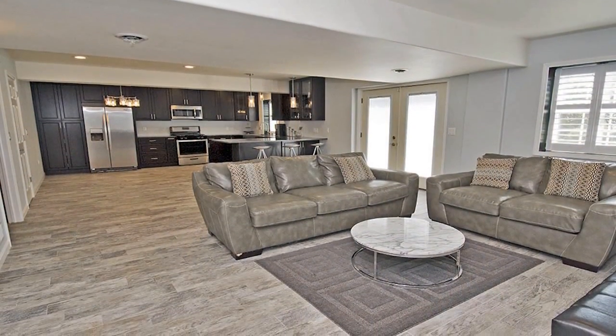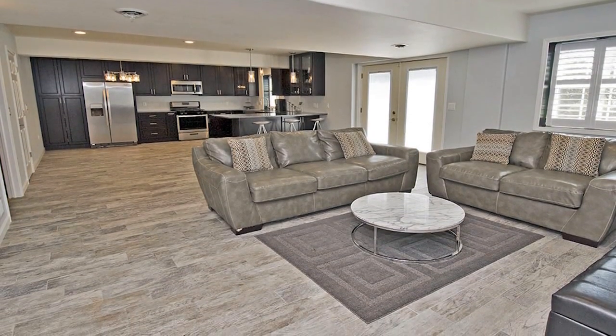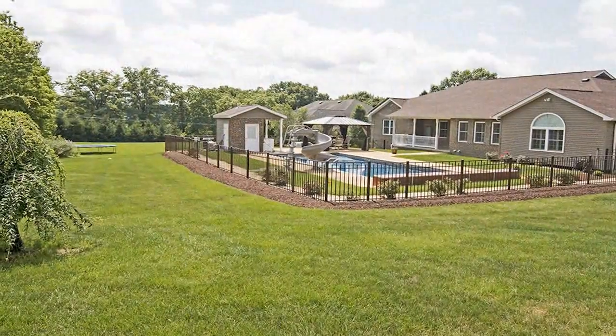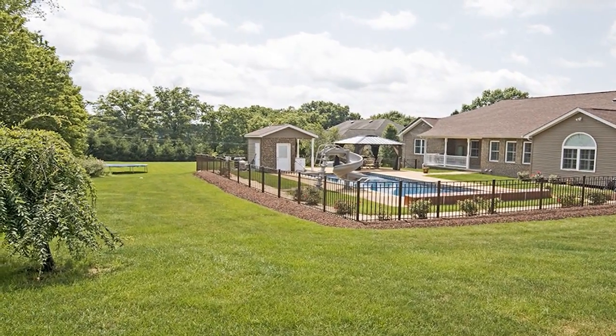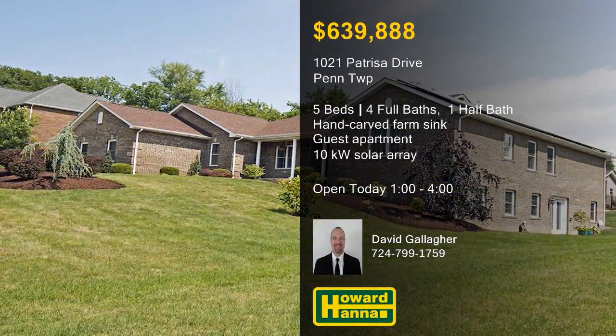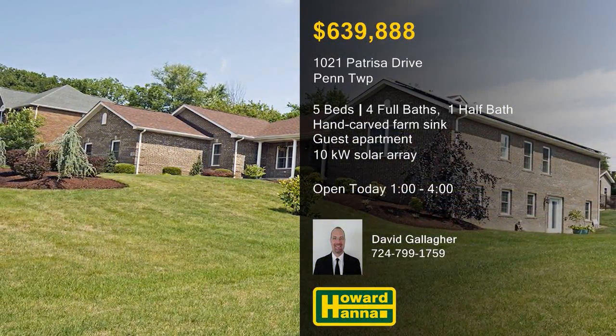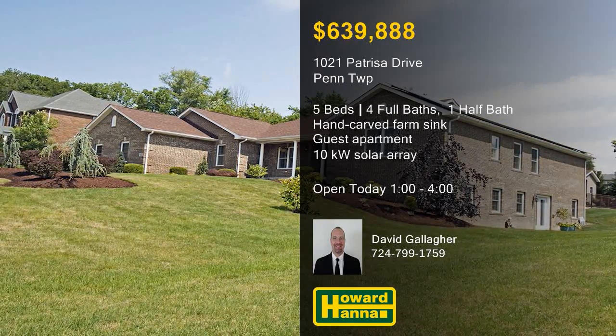A separate apartment with a private entrance, a full-size kitchen, and a walk-in shower has been added on the lower level. Covered porches and an outdoor cooking area overlook a heated in-ground pool with a pool house, a slide, and a power cover. A 10-kilowatt solar array supplying 75% of the home's power is one more reason to stop by and meet with David Gallagher.